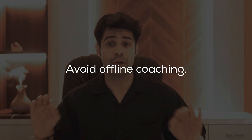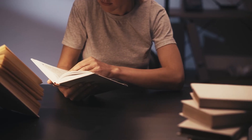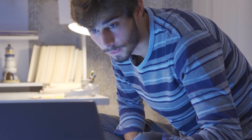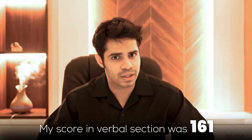Point ten is to avoid offline coachings altogether. The commute and everything just isn't worth it — I did my whole preparation with just this laptop. Anyone can do it. If I can score 329, a lot of people can too with the same plan. If you can sit down every day for two to three hours, half in the morning and half at night, you can crack this. My quant score was 168 and my verbal score was 161.